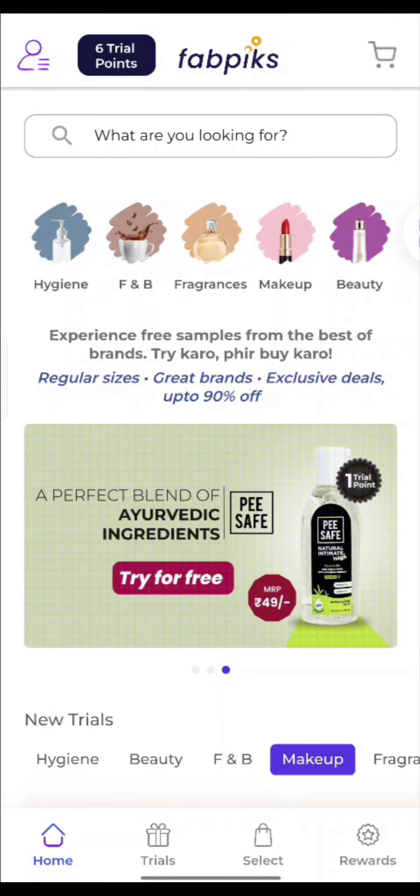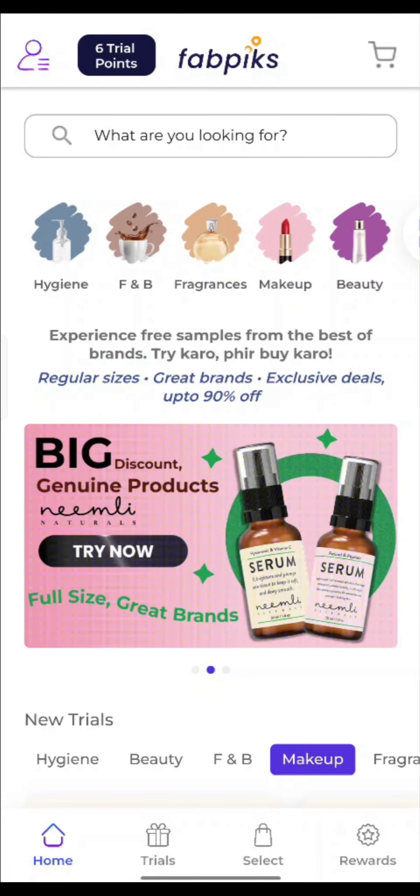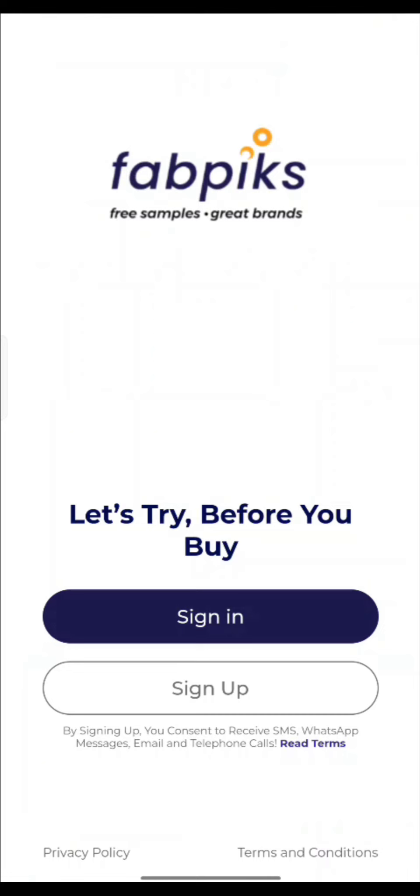You will get 6 trial points for Rs. 235. I have given the link to the app in the description, so you will download it easily.